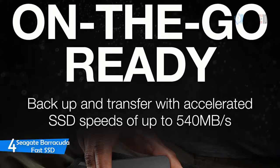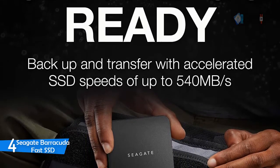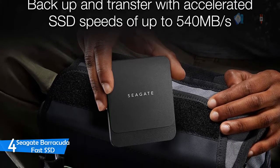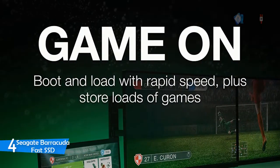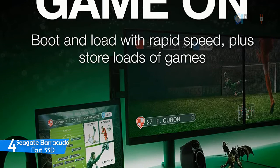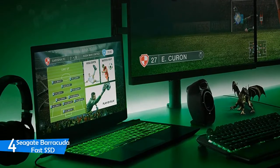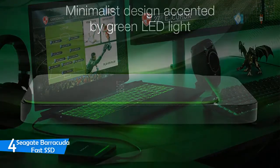With this Barracuda Fast SSD you can store loads of photos, files, and videos with up to 1 terabyte of massive space. You can install and boot games faster and load levels with rapid SSD speeds of up to 540 megabytes per second, plus store 50-plus titles and take them anywhere. Seamlessly connect to a Mac, laptop, mini PC, or desktop computer using the reversible USB-C cable, and help keep files protected and synced with the included backup and sync-plus software.